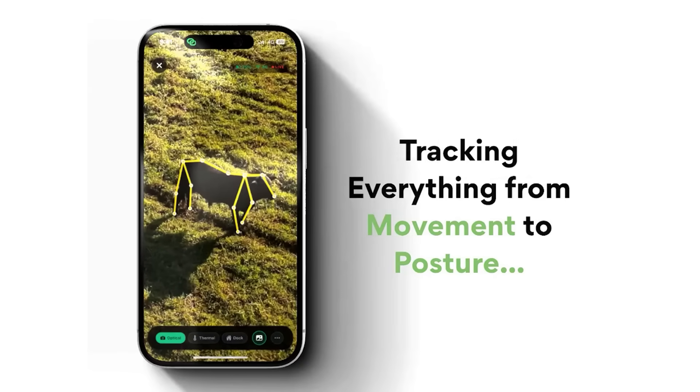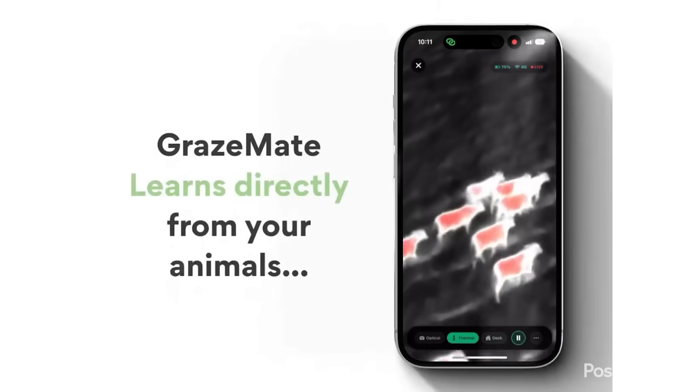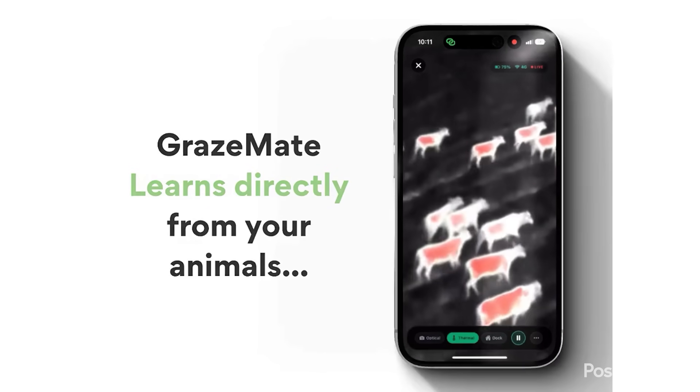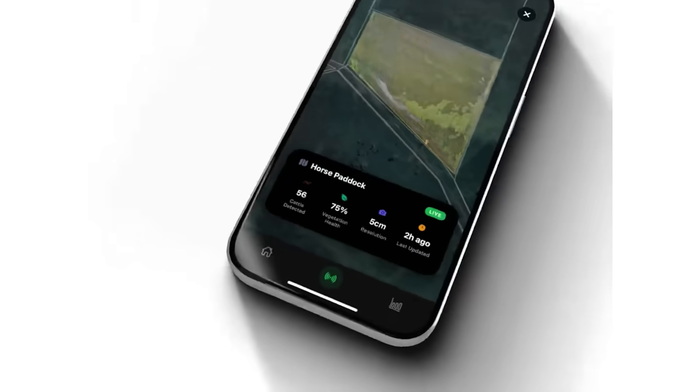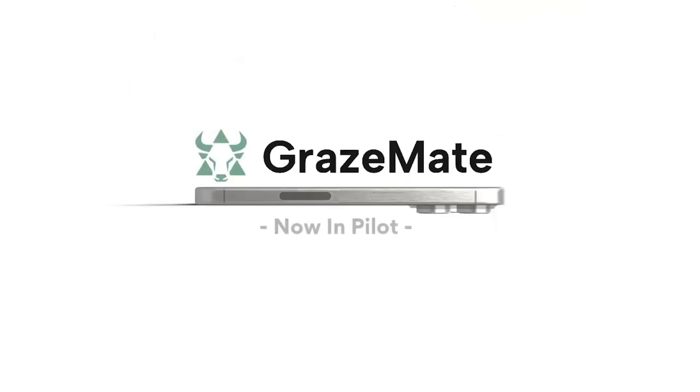Due to its remote capability, the system is built for the rugged reality of remote Australia, allowing GrazeMate to automatically switch between network connection and local mode for seamless operation, even when outside of constant phone or internet service.